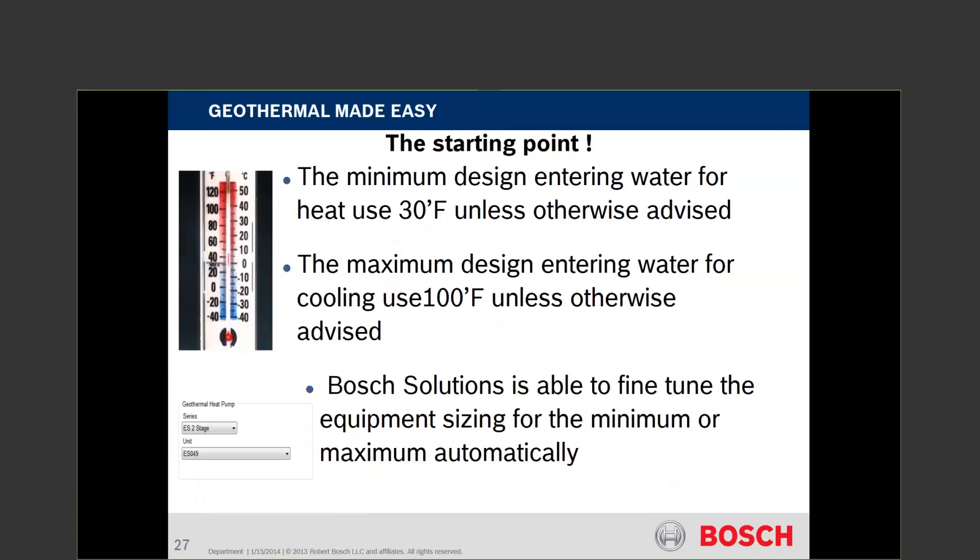ACCA still states you should not size over 25% of the air conditioning load — the concern is for dehumidification. With the onset of two-stage heat pumps, we're able to match up second stage for our heating or AC load and first stage for the off-season load. So we still size for dominant loads today. Loop fields are designed for a minimum of 30 degrees for wintertime operation and a maximum of 100 degrees for summertime operation.